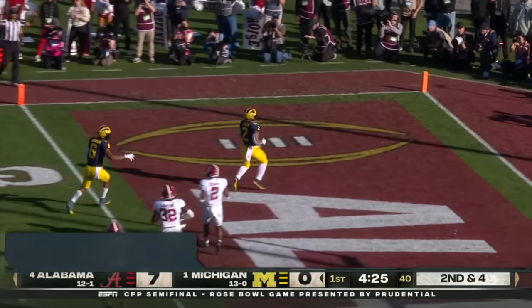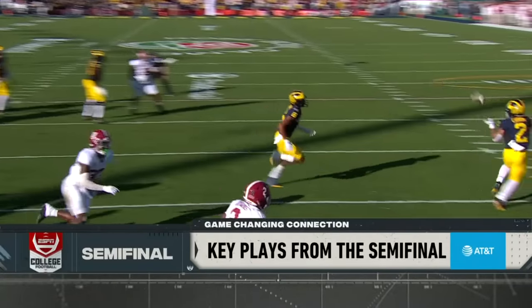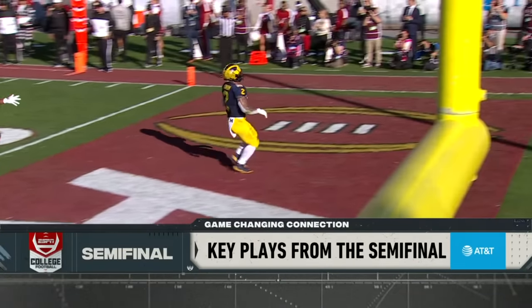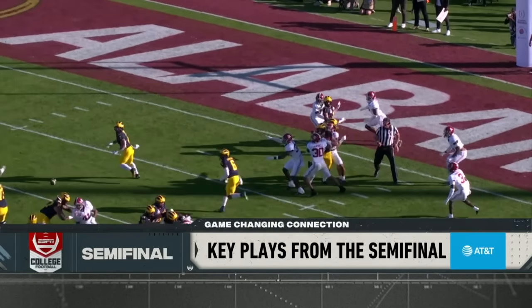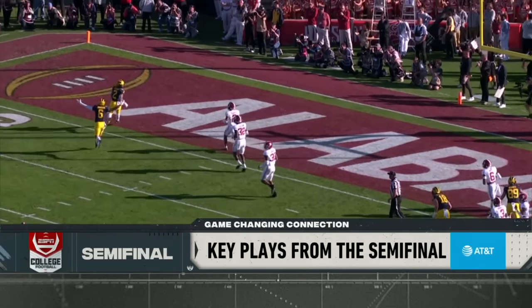Let's start with the heart and soul of this run game. Blake Corum out of the backfield right here — great design, man coverage, slipping him out right there. Linebackers are having trouble communicating through all this traffic. Look at this play design.